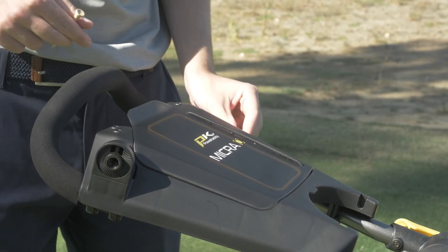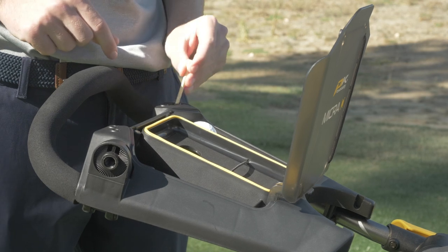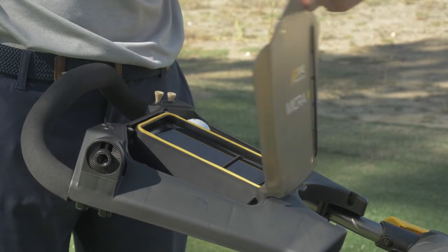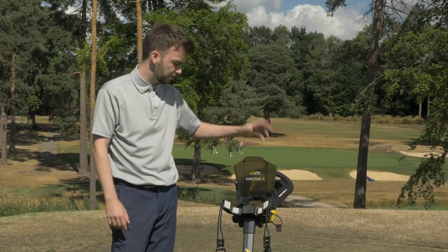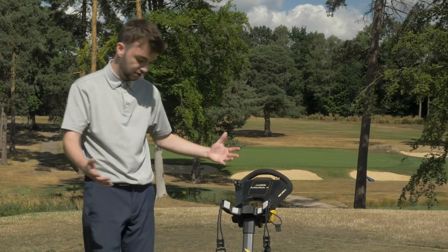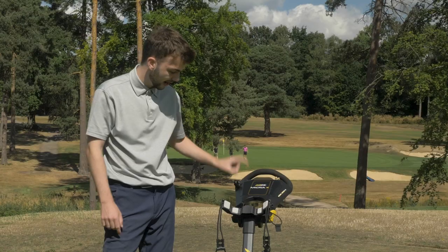The absolute standout is the storage — it's got a special little phone holder which I love, especially when I use Arccos or other GPS apps and I need my phone on me but don't want it in my pocket. Everything else as well — balls, tees, pencil, scorecard holder. It looks great, it's at a pretty competitive price, it's very practical, and it does everything a push cart should do. The Power Caddy Micro is a very good option.